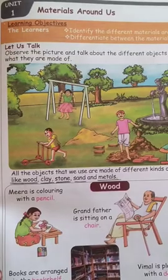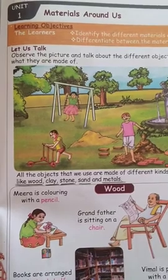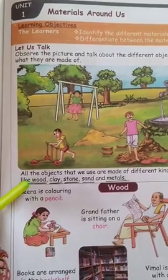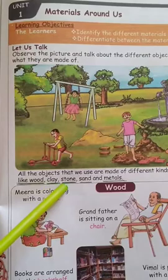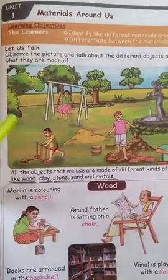In last class we saw just an introduction part. What are the materials we saw already? These are things like wood, clay, stone, sand, and metal. These are all the materials we studied in last class.